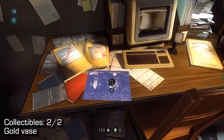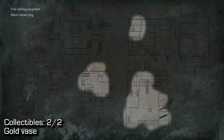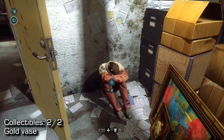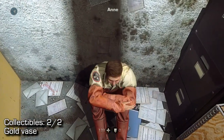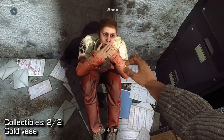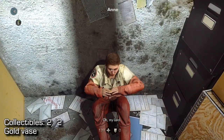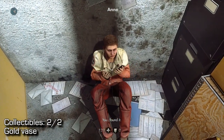Once we hand her that ring, as I'm about to do right here, she will give you the gold vase. She's surprised and super happy, and you unlock the gold vase, as you see on my screen here.